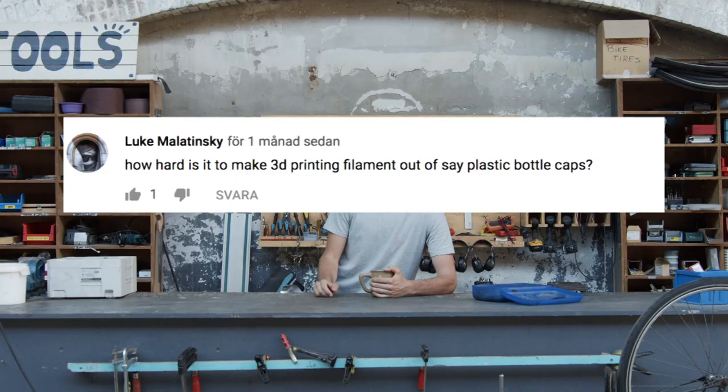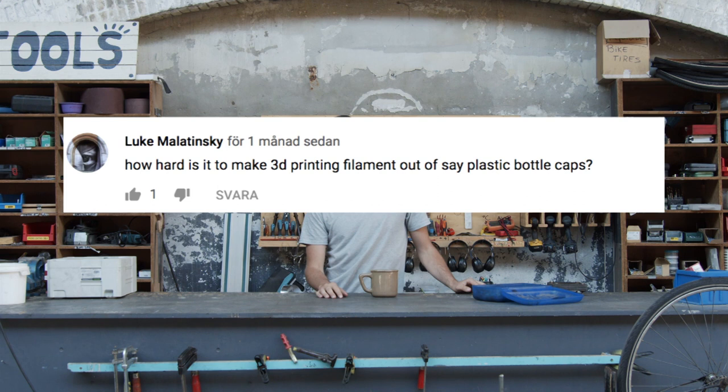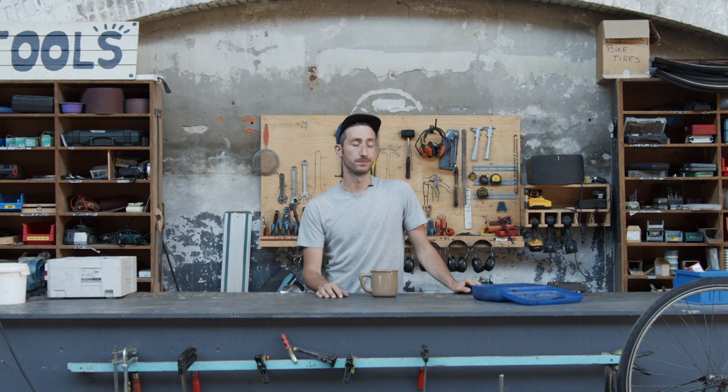How hard is it to make 3D printing filament out of plastic bottle caps? I would say it's kind of a challenge, especially because printers don't really print HDPE, which is what bottle caps are made from. So you have a challenge making the filament, but also actually printing with it.